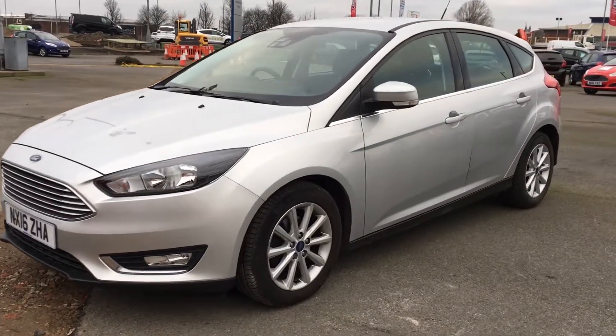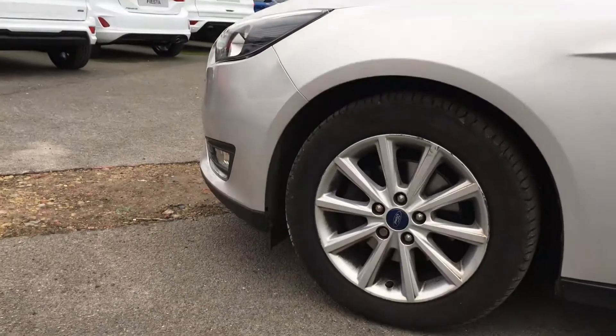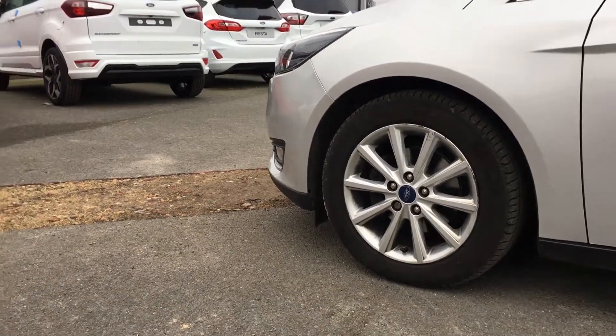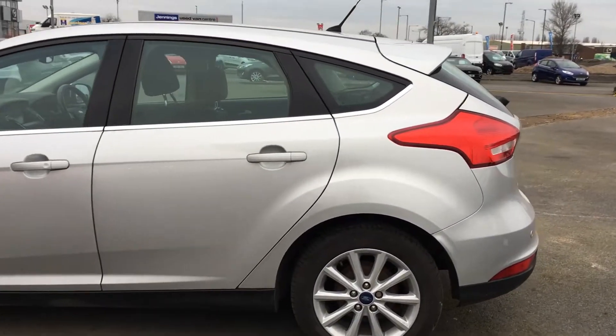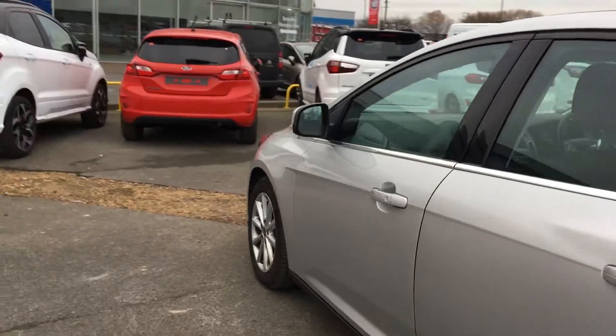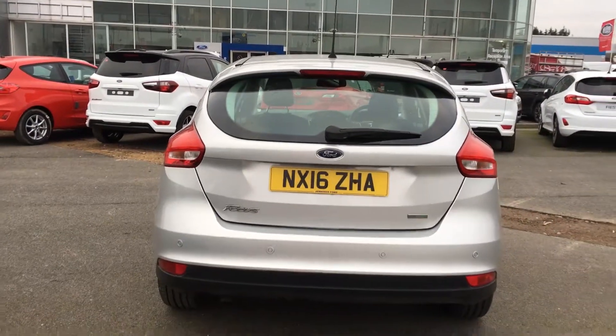This car comes with a heated windscreen and daytime LED headlights. It also currently sits on 15 inch silver alloy wheels. Complimenting chrome window trims there. This car comes with a beefy back end as well, and also comes with rear parking sensors — perfect for those tight gaps.